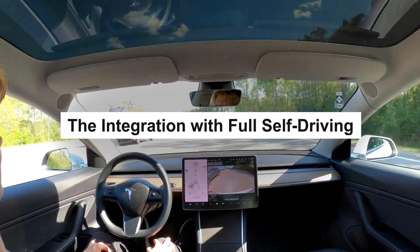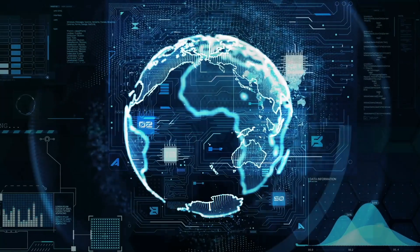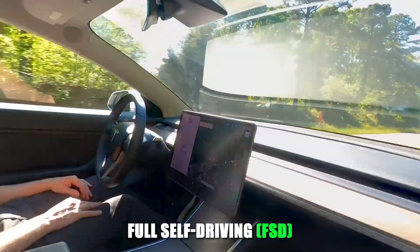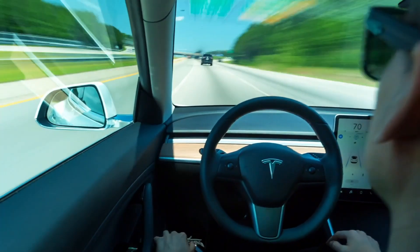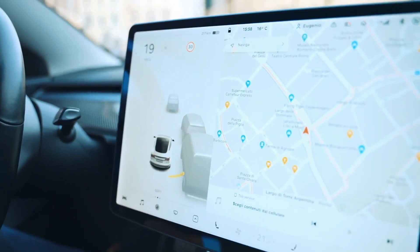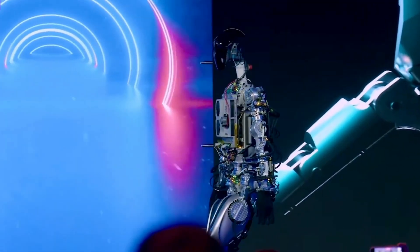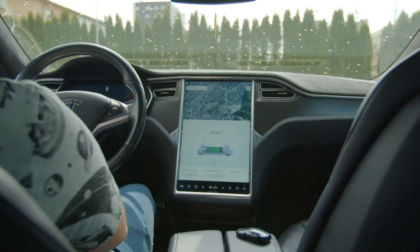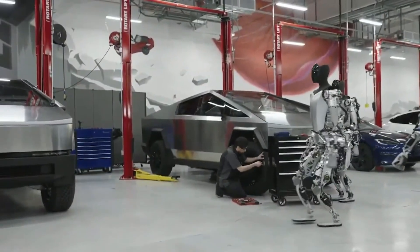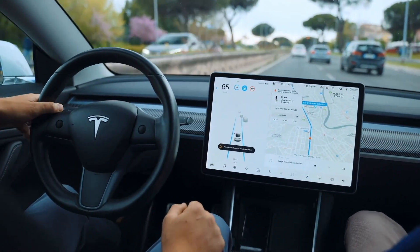As Tesla relentlessly advances towards the realization of generalized real-world AI through its Full Self-Driving (FSD) technology, an exciting convergence between autonomous vehicles and humanoid robots emerges. The remarkable software developed for FSD holds the promise of a seamless transfer to humanoid robots, granting them access to cutting-edge breakthroughs in autonomous driving. This compatibility means that Optimus can leverage the same powerful FSD computer utilized in Tesla's cars.